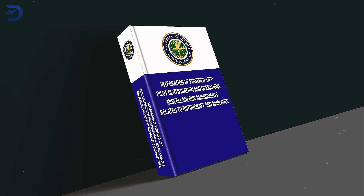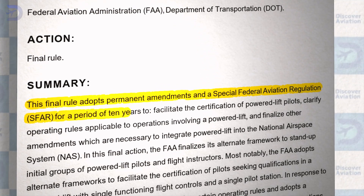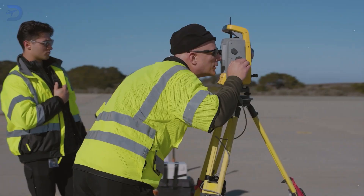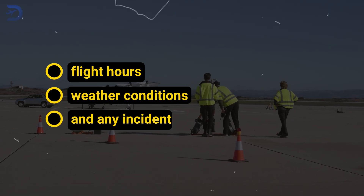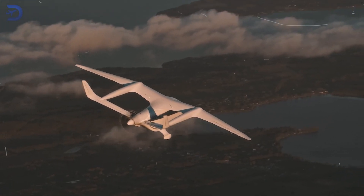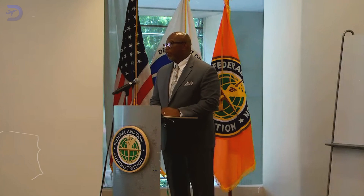One of the most interesting aspects of these regulations is the introduction of a Special Federal Aviation Regulation, or SFAR, which will last for 10 years. Think of the SFAR as a testing phase — it's designed to gather data and refine the rules for powered lift operations as the industry evolves. During this period, operators will need to report detailed information about their flights, such as flight hours, weather conditions, and any incidents. This data will help the FAA assess how well the regulations are working and identify areas for improvement. The SFAR also allows the FAA to adapt the rules as new technologies emerge, and for an industry evolving as quickly as eVTOLs, this flexibility is crucial.